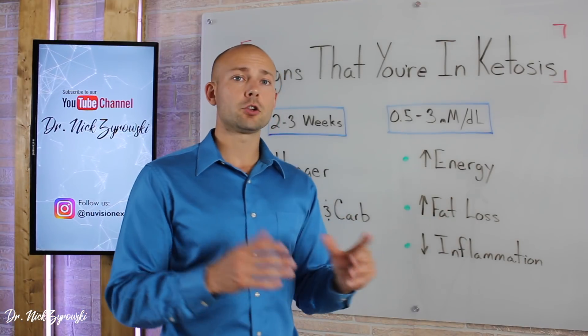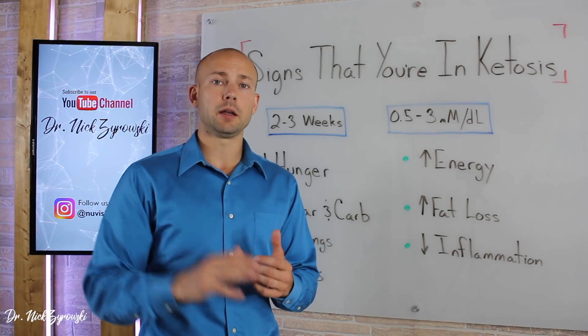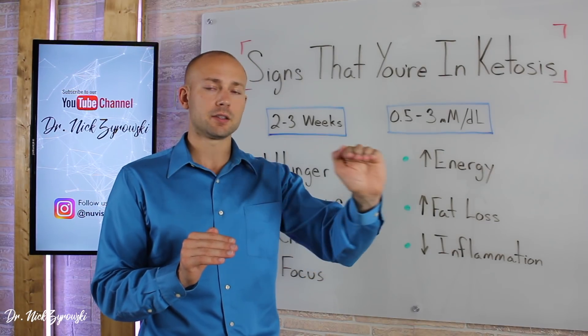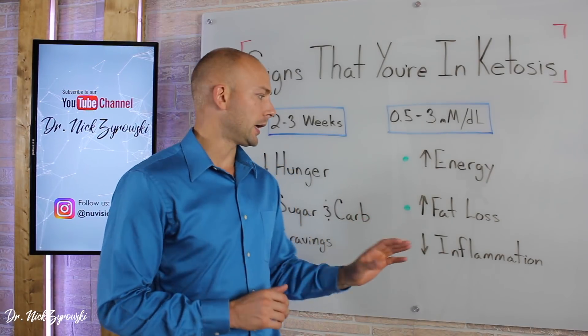You're also going to have an increase in energy. When you're having blood sugar instability — highs and lows throughout the day — your energy will vary with that. When you're burning fat for energy, it's just that nice sustainable energy all day long, and it gives you that high energy state from morning till night.